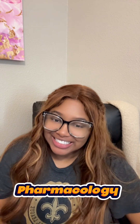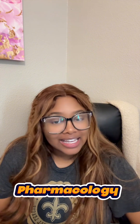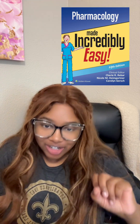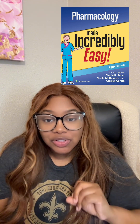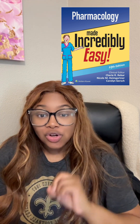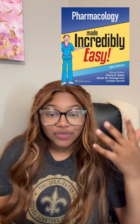Book number three is for pharmacology — the class that literally humbles everyone. 'Pharmacology Made Incredibly Easy' literally makes it incredibly easy. The mnemonics and visuals they use help you retain the drugs, side effects, and all the in-betweens. It makes pharmacology class more manageable — not super easy, but it definitely helps ease the transition of learning all the drugs.